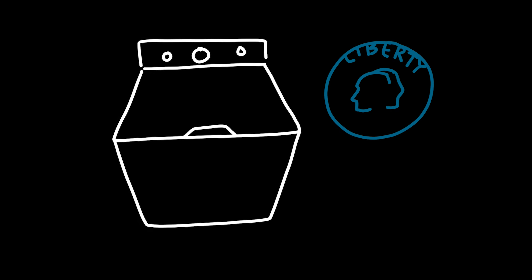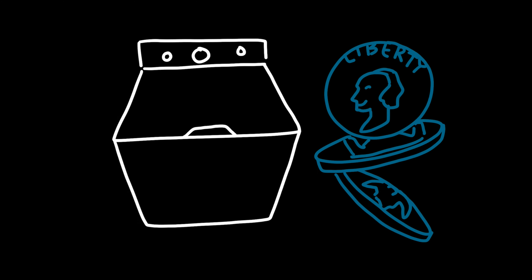Also, don't bring any quarters for your laundry, because laundry is free. Yay!